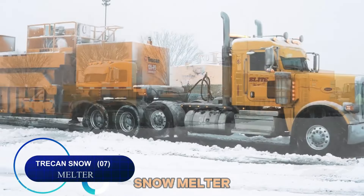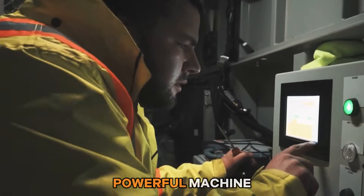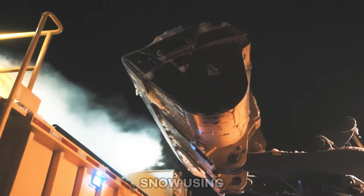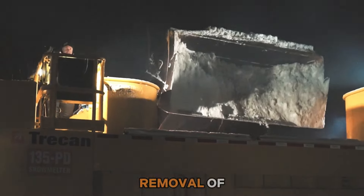Number seven: the Trecan snow melter from Canada is a powerful machine capable of melting up to 135 tons of snow per hour. It liquefies snow using advanced heating technology, facilitating rapid removal of snow from urban areas and airports.